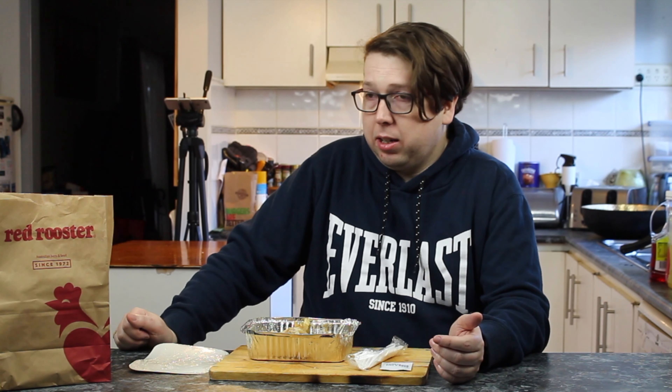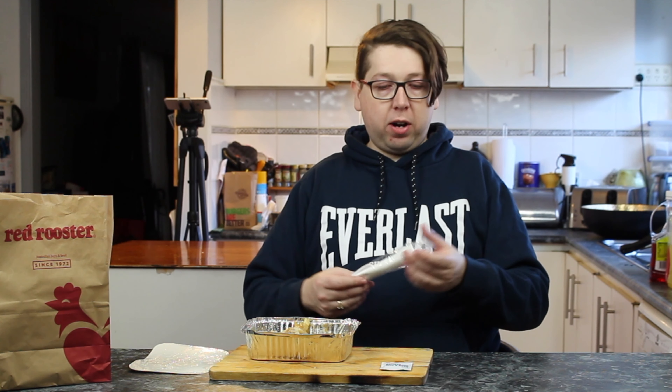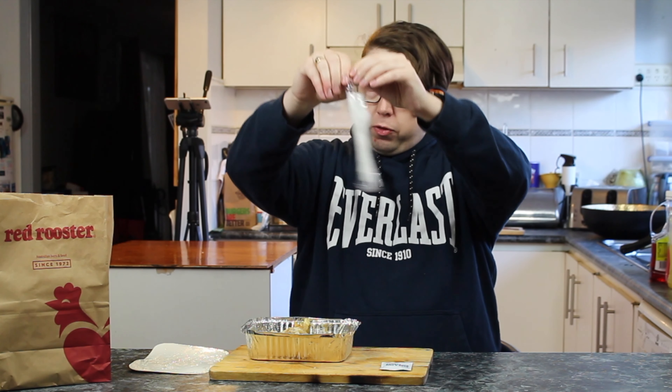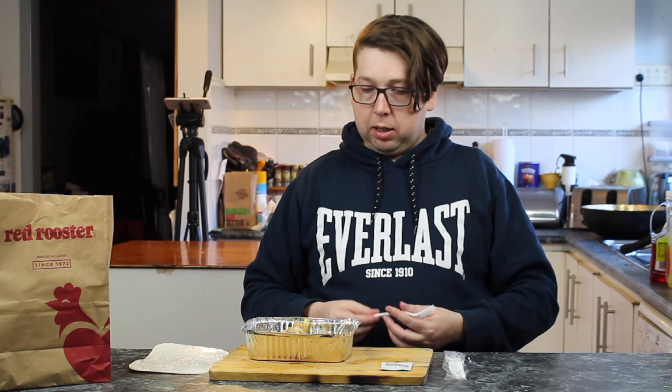Welcome to another episode of Checkout Basket. Today we're checking out a lunchtime special from Red Rooster. Now $5 goes a little way, but this one costs $5.99 — just under $6, so it's still in the $5 range — and it is loaded chips with chicken.